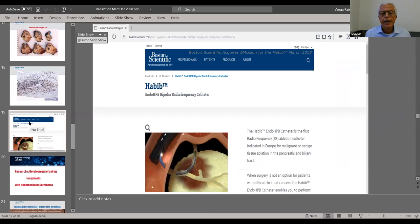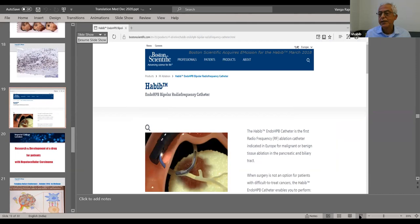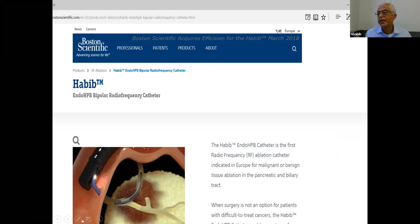When results showed improved survival across multiple series, one of the largest device companies, Boston Scientific, acquired the device from Imperial College and is distributing it around the world. This year it received the Edison Prize for innovation.